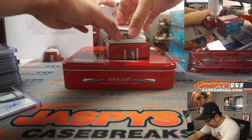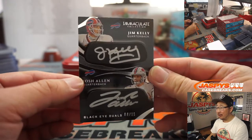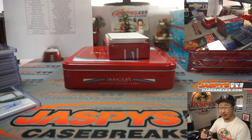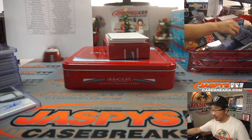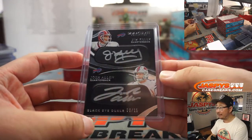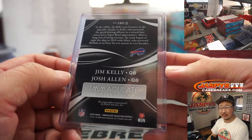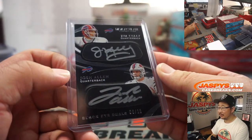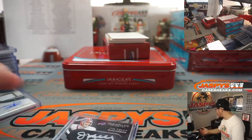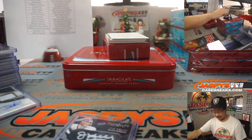Ooh, look at that! Wow. Dual Eye Black Autograph — Jim Kelly, the past, and Josh Allen, the present, and the future maybe. 8 out of 15. Buffalo! Robert Myhill with the Buffalo Bills. That is awesome. Ding ding! Unbelievable.